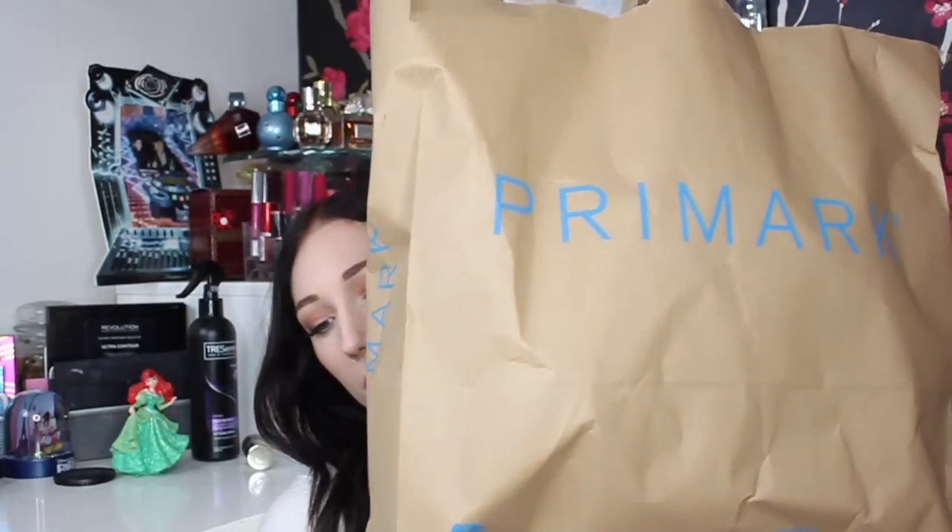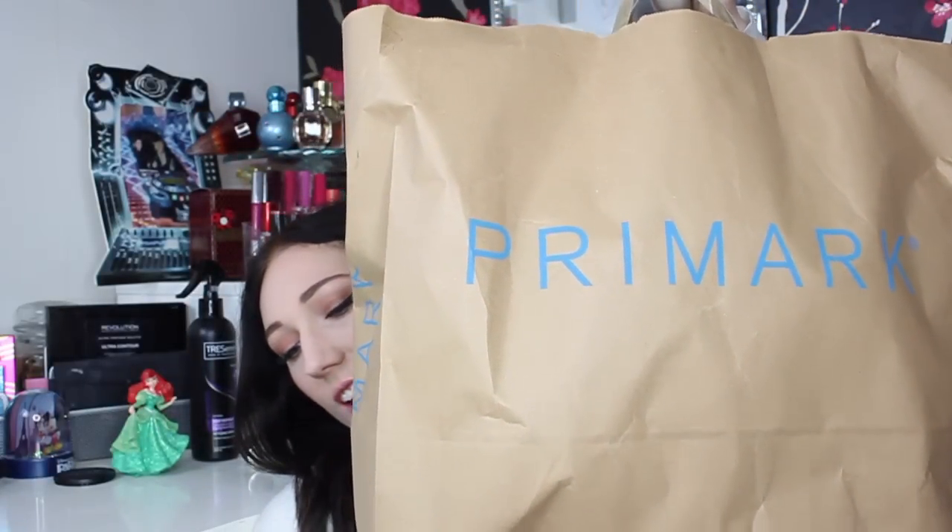The closest Primark to us is about half an hour's drive, but we pretty much just go to the town center just for Primark. We spend about two hours in there on its own. I'm really excited to show you everything I got — I have a giant bag that won't even fit on screen, and there's another bag inside as well.